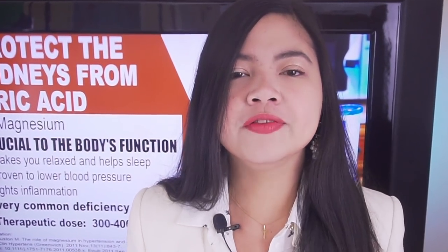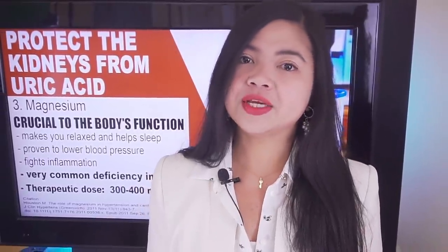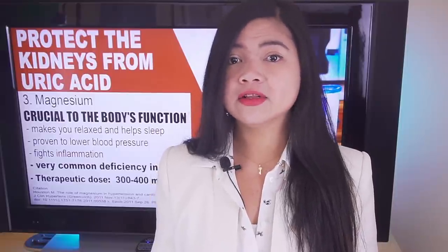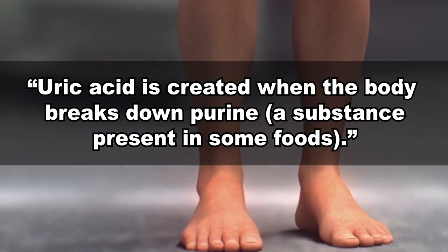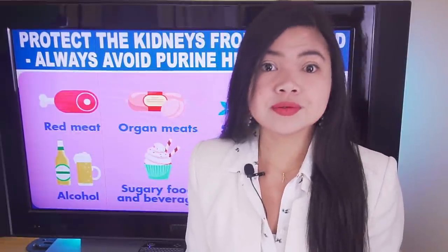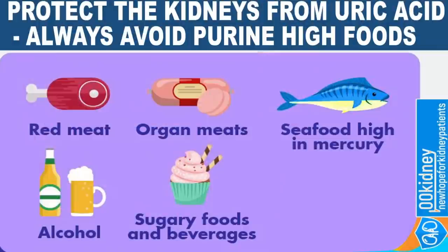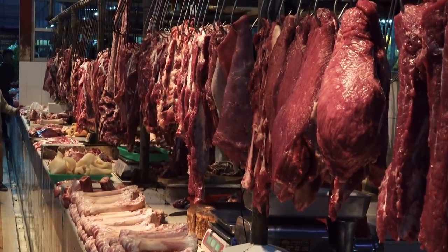Number 2: Avoid foods high in purines. Uric acid is created when the body breaks down purines, a substance present in some foods. Avoiding foods rich in purines is a great strategy to protect your kidneys. The most dangerous sources of purines include meat — especially organ meat — but also bacon, turkey, goose, veal, and venison. Completely avoiding meat and protein in general is the most effective way of restoring the health of the kidneys.